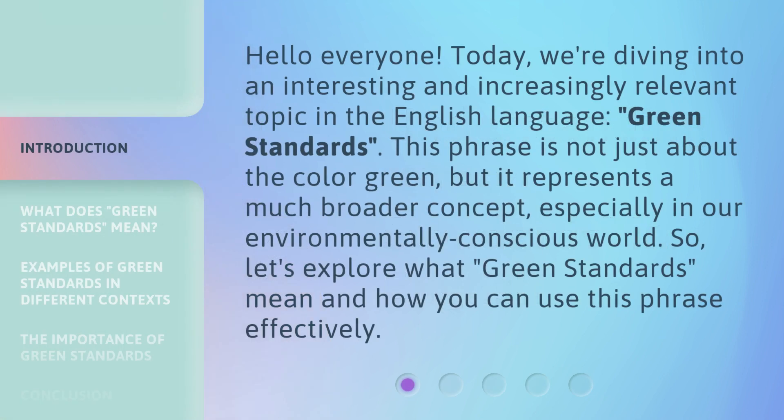Hello everyone. Today, we're diving into an interesting and increasingly relevant topic in the English language: green standards. This phrase is not just about the color green, but it represents a much broader concept, especially in our environmentally conscious world. So let's explore what green standards mean and how you can use this phrase effectively.